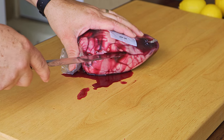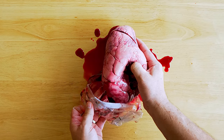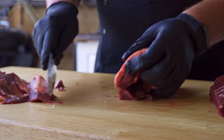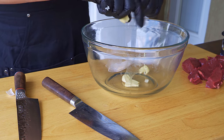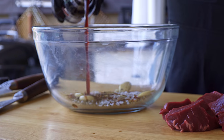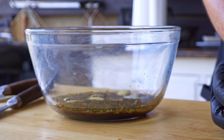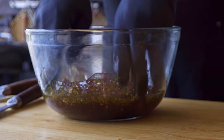Next we'll work with the heart. Beef hearts are pretty big and shouldn't be cooked whole, so we're going to cut this heart into cubes and set them in a marinade for about half an hour before cooking. For the marinade we will use five garlic cloves, chili pepper, oil, dry oregano, half a cup of Worcestershire sauce, salt, and pepper. Add it all to a bowl, mix well, and this goes in the fridge for about half an hour.